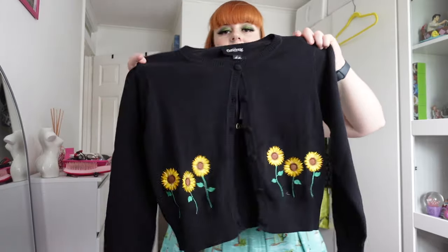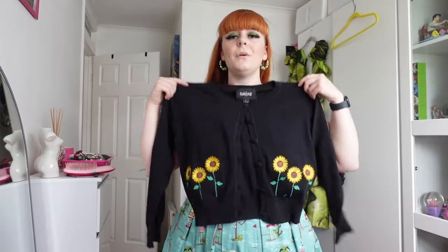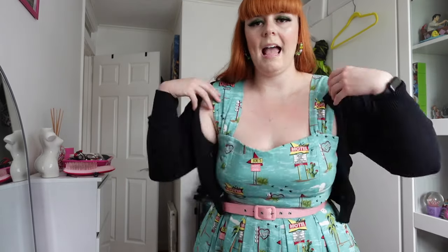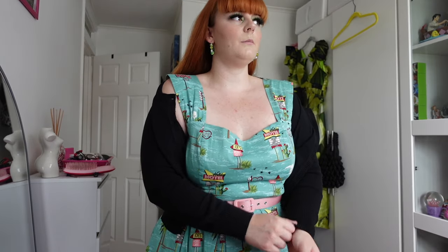Look at the sunflowers! The cardigan is only slightly tight on my arms but it does gape, so I don't really want to wear it fully undone. Having tried it again, it's just too tight — it's going to have to go back. I can't waste money on it, but it's so cute and they have some other really cute cardigans on there as well.